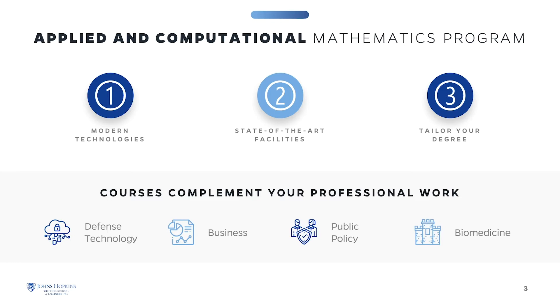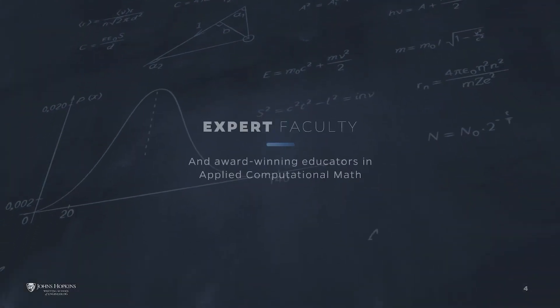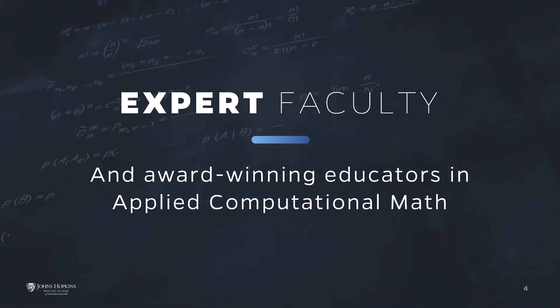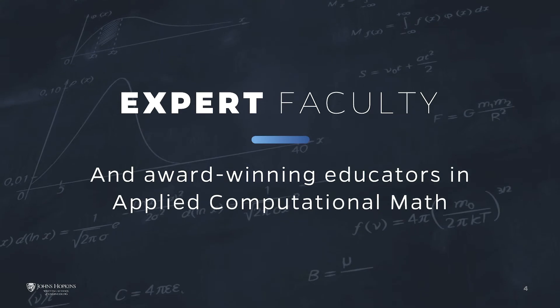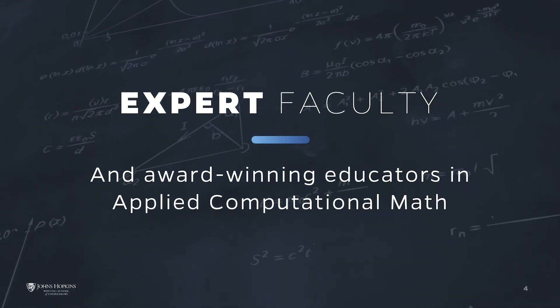As a student engaged in our modern, evolving curriculum, you can choose from a wide range of courses that will allow you to tailor your degree and give you a solid foundation in the field. A key benefit of the program is that you'll learn from doctoral-level faculty who employ the latest tools housed in modern computing facilities to blend practical instruction with theoretical principles. Many of the program's faculty are award-winning educators and have been published in well-recognized journals.